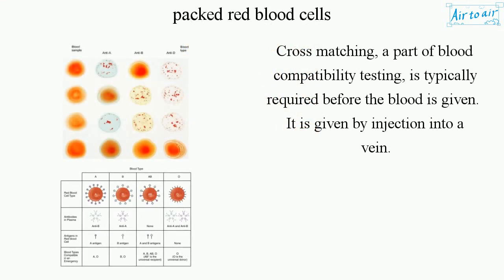Cross-matching, a part of blood compatibility testing, is typically required before the blood is given. It is administered by injection into a vein.